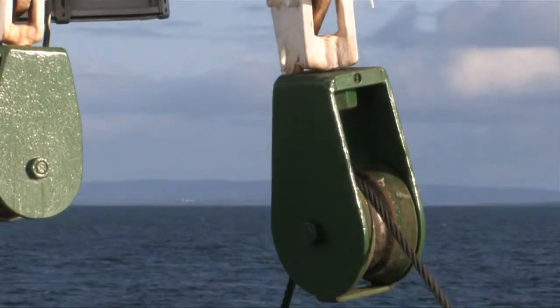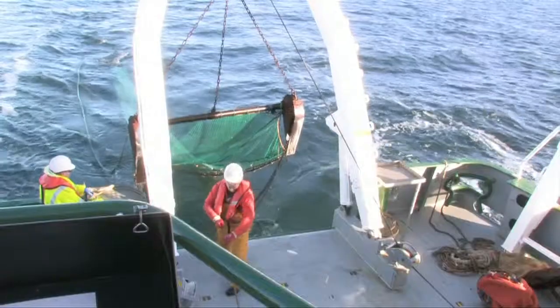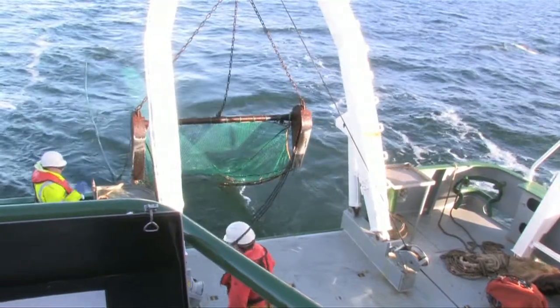A big part of the crew's job is making sure that the winches and the blocks are fit for purpose, because the cables we use are fit for purpose.